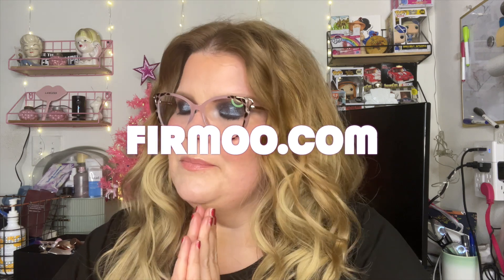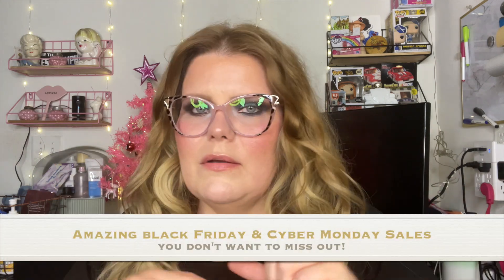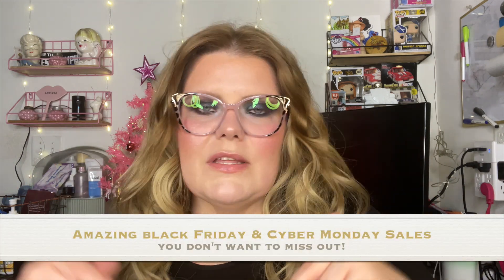Hey guys, it's me Heather, and I'm here to do a video with Firmoo. They sent over two pairs of eyeglasses for me, and I will have the names on the screen. I also have the link — any discount codes or coupon codes will be down in the description, so just click down there.